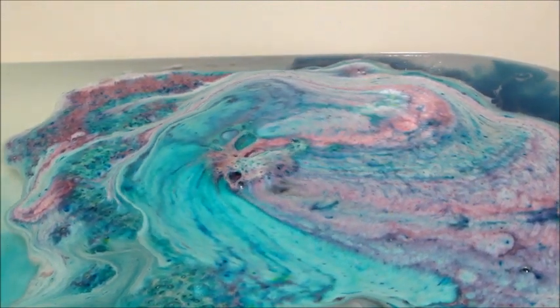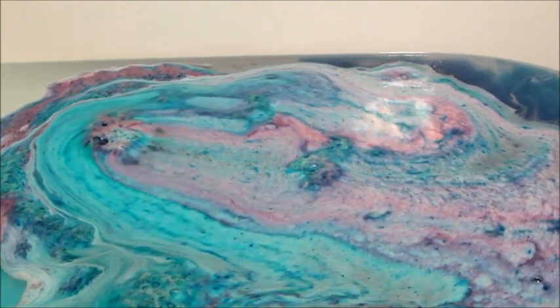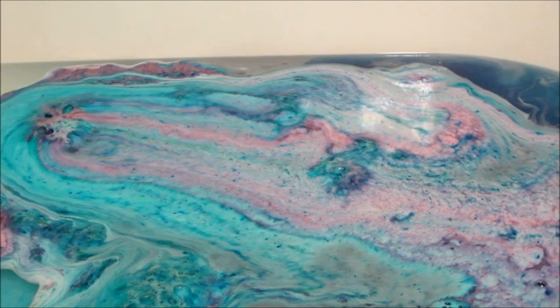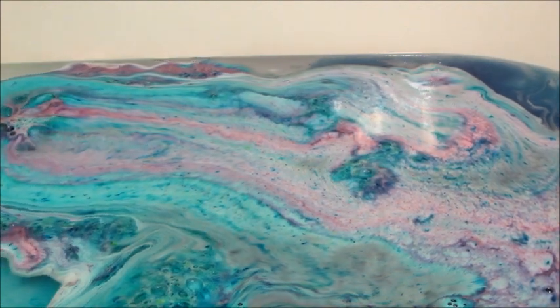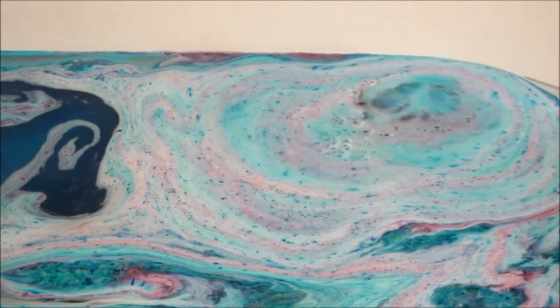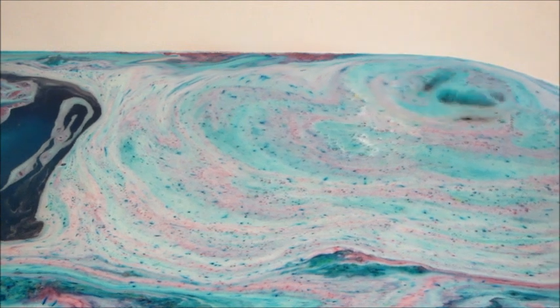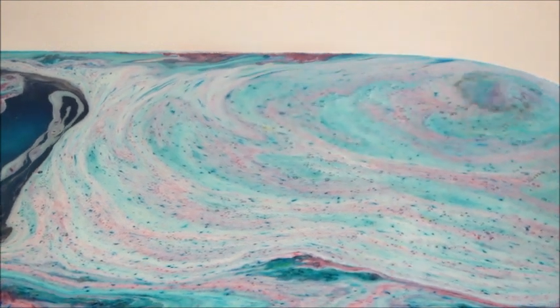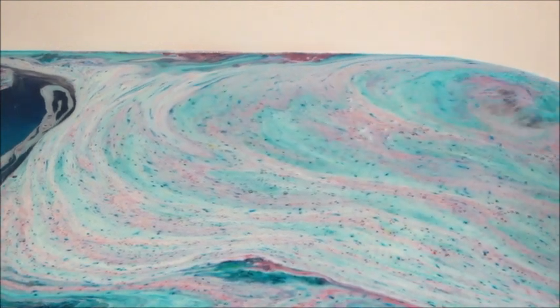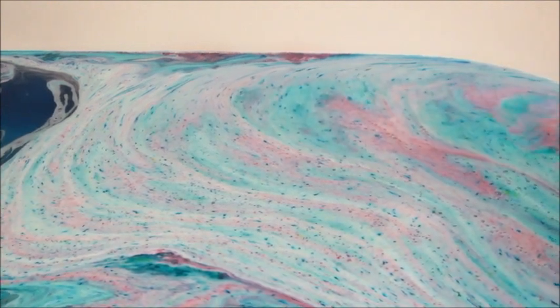I did think the bath bomb colors they chose were really pretty, and I liked how it performed in the bathtub. It was pretty foamy at first, and once that initial layer of foam came off it was super active and incredibly pigmented. The water started off as a blue and then kept getting darker — it almost looked black towards the end, but it was more of a deep dark navy blue, and then you could see teal and purple on top.